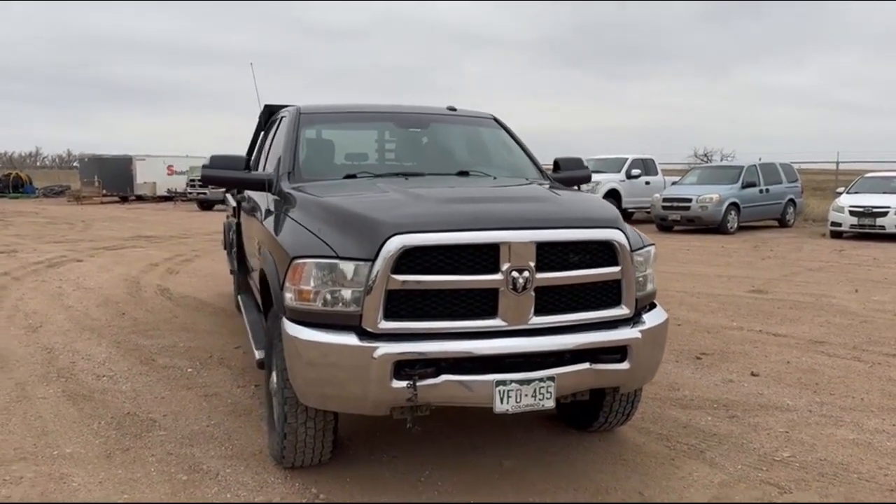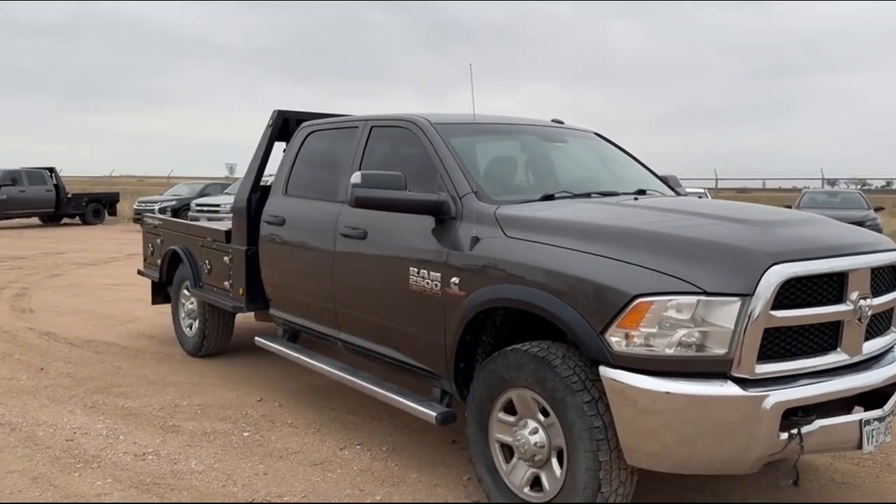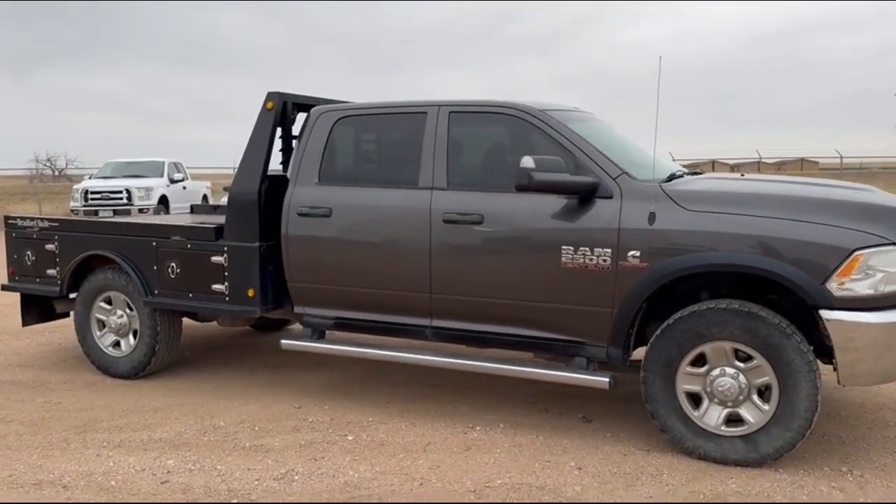2017 Ram 2500 crew cab, long bed, long flatbed, 8-foot bed.